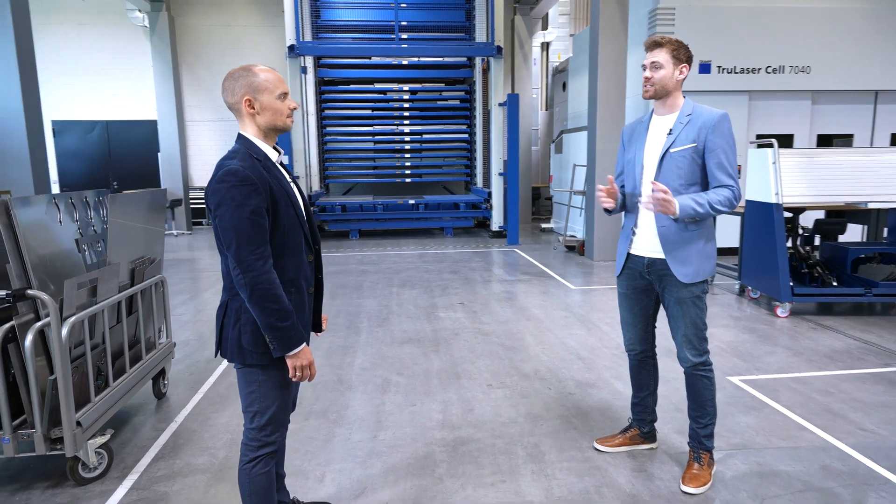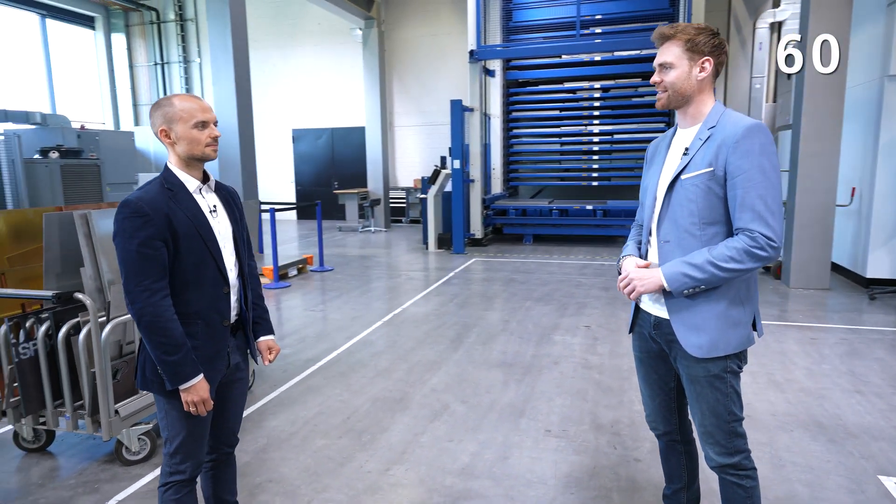Hey there! We are back with another round of OCEAN in 60 seconds. I'm here with Manuel Schweska, Product Manager for Software at Trumpf, and he's going to tell me how OCEAN can take you from digital material management to smart material flow. So Manuel, how does it work with OCEAN and smart material flow? You have 60 seconds.